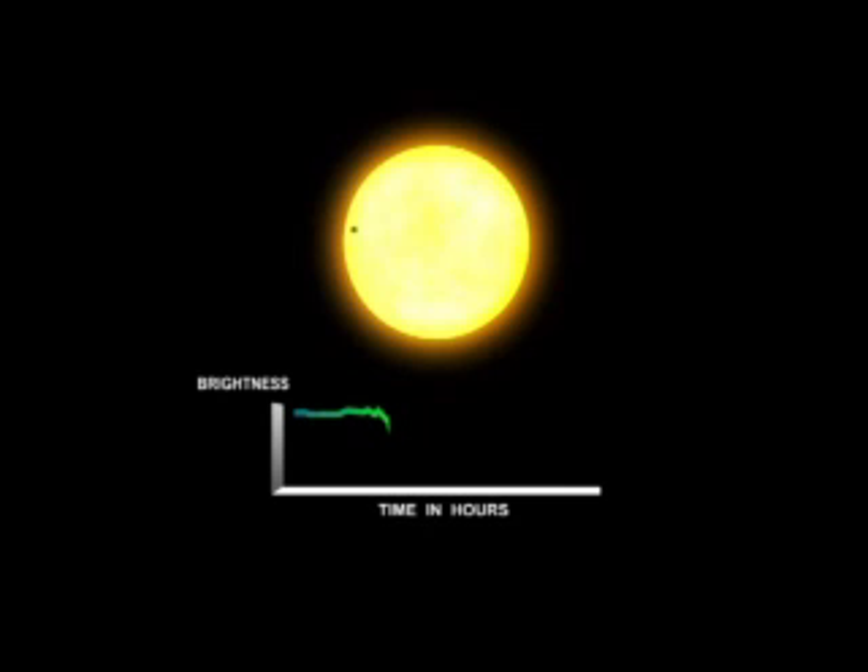One transit isn't enough. What you need is to see a sequence of transits. The first one and the second one give you a period, but only if you see that third one at exactly the right time do you know you have a planet orbiting that star. From the period and the crossing of the star's face, you can get the distance the planet is from the star using Kepler's third law.